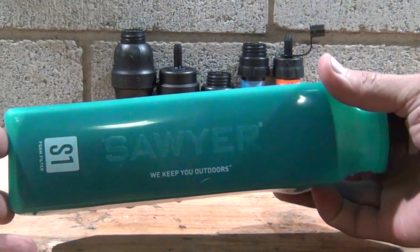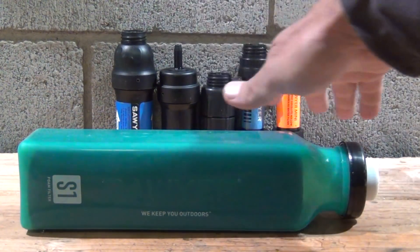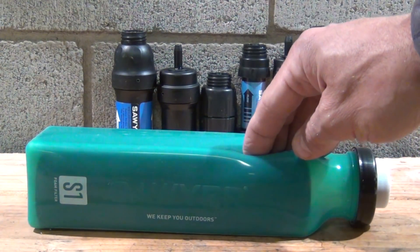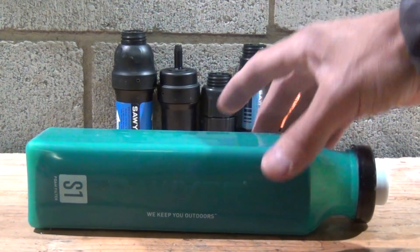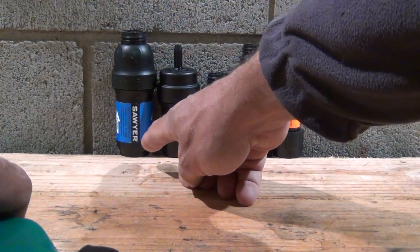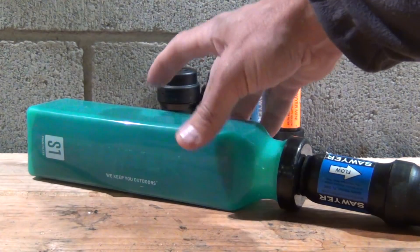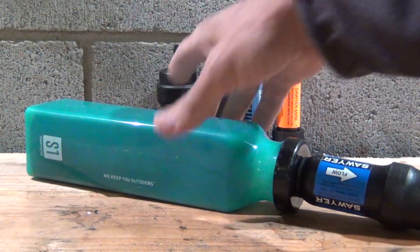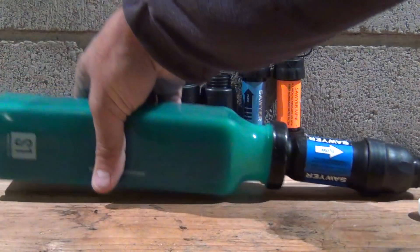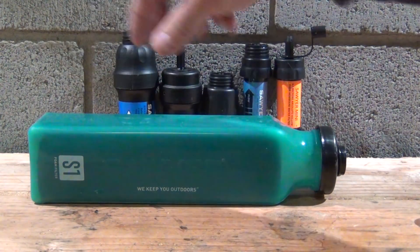Here is a quick look at the Select water filter series. This is the S1 — it removes bacteria and does everything the Sawyer filters do, but it also improves the taste and odor of the water. It's good for 1,600 uses and comes in a 20-ounce bottle. The top is threaded so the Micro Squeeze, both Minis, or the original Squeeze will all fit. Inside is foam — you put water in, agitate and massage it into the foam, then squeeze the bottle to push water through.